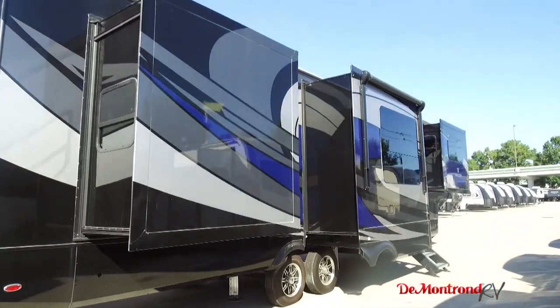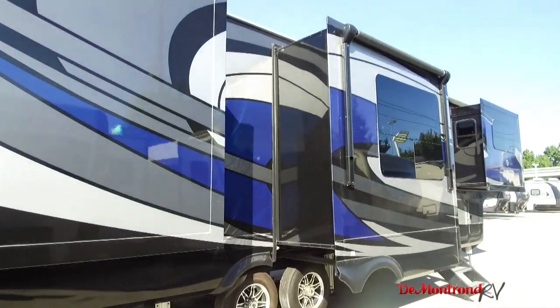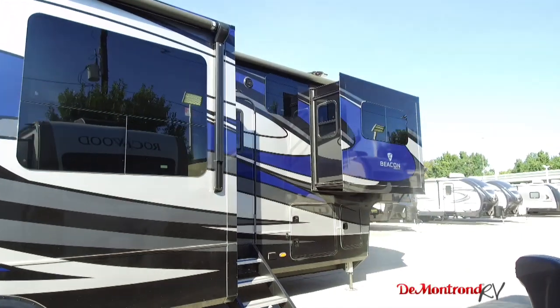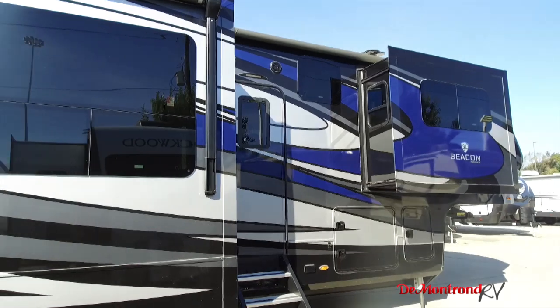The solid four-step aluminum entry is easy to fold, but also very secure when deployed. The motion sensor lighting and the pass-through storage adds even more convenience for you.